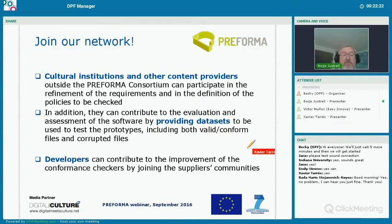I would also encourage you to join our network. We have cultural institutions and other content providers outside the Preforma consortium. They can participate in the refinement of the requirements and also in the definition of the policies to be checked. In addition, they can contribute to the evaluation and assessment of the software by providing data sets to be used to test the prototypes, including both valid conformed files and corrupted files. Developers can contribute to the improvement of the conformance checker by joining the suppliers community.